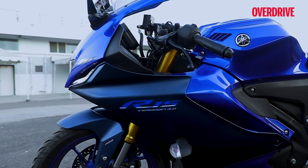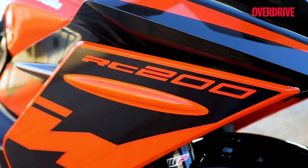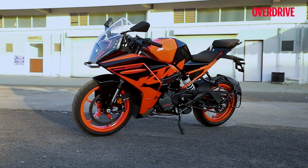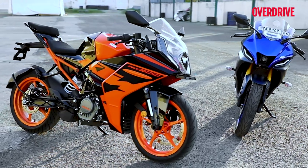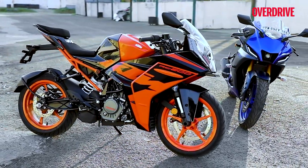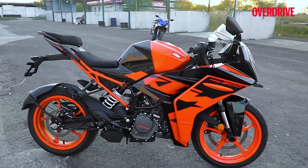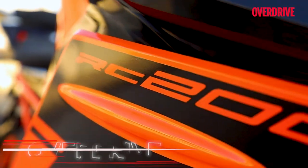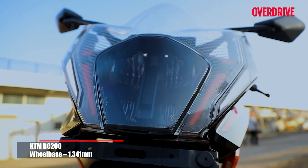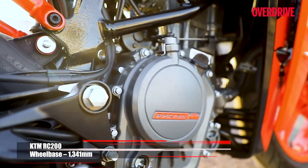No one does sophisticated styling like KTM, though none of the RCs have ever been pretty motorcycles — especially if you compare them to the quintessential styling of a super sport track bike. But they've always rated function higher than form, and I like that honesty towards the intent. Coming to the design of the 2022 RC200, it's got an all-new face. This is the second generation RC200 we're getting in India and it has undergone a substantial amount of changes.